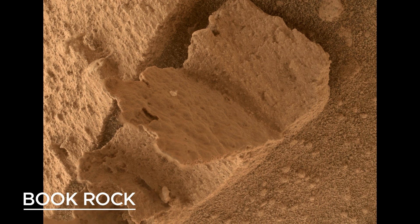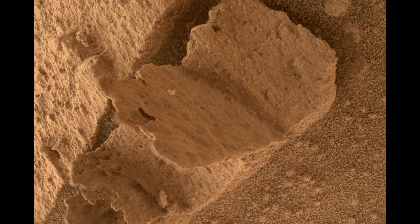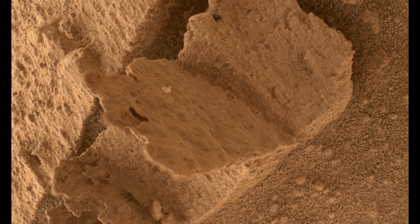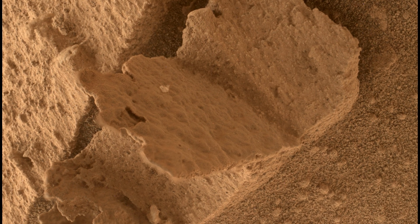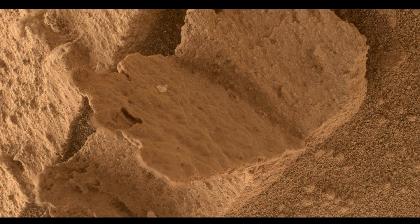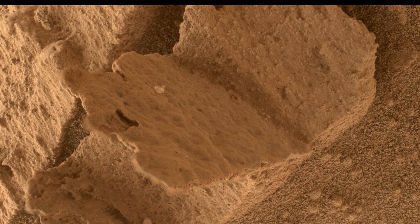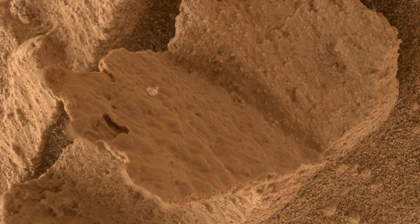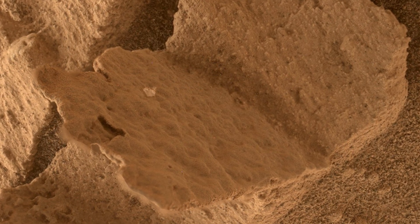NASA's Curiosity Mars rover captured this close-up view of a rock nicknamed Terra Fermi, which resembles the open pages of a book, on April 15, 2023. The rock is approximately one inch in diameter. Rocks with unusual shapes are common on Mars and often form when water seeping through cracks in ancient times brought along harder minerals. After centuries of sandblasting by wind, the softer rocks erode and separate, leaving behind only the harder materials.